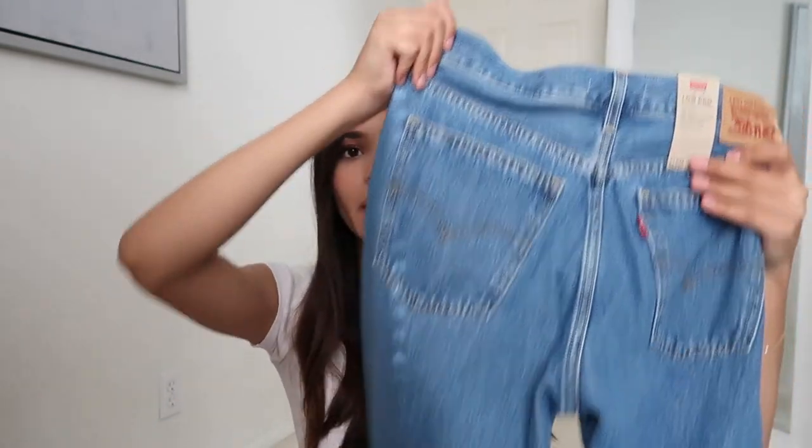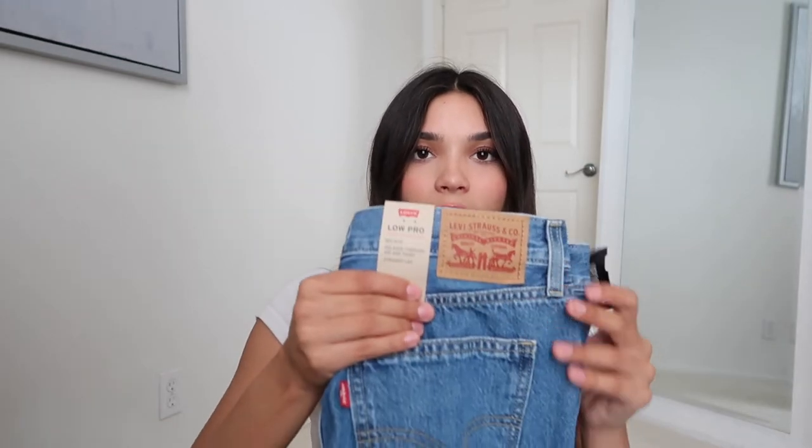This next pair is the exact same style — the Low Pro Straight. These are actually brand new; I haven't worn them yet. They're a darker wash. Same exact fit and style as the first pair. I actually really prefer dark wash because I feel like it matches more, but the light wash can't go wrong. For me, these are more of an everyday jean because they're such a nice wash and match with anything. I would definitely recommend the Low Pro Straight — I really like how they fit.